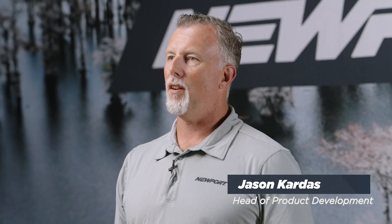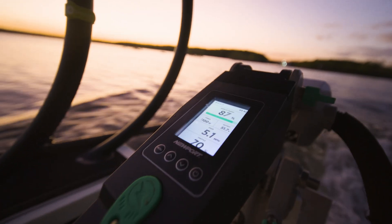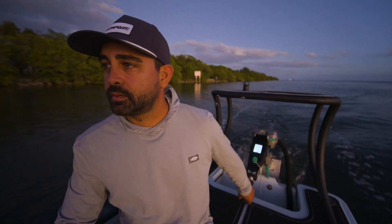Hi, my name is Jason Karras. I'm head of product at Newport and I'm going to talk to you a little bit about behind the design for the NT600.